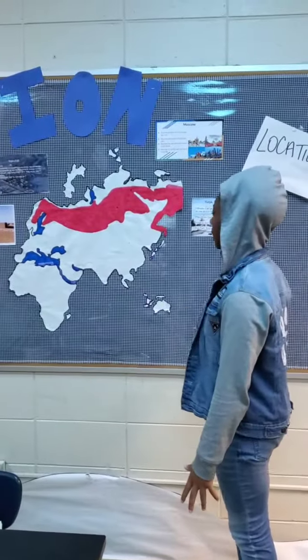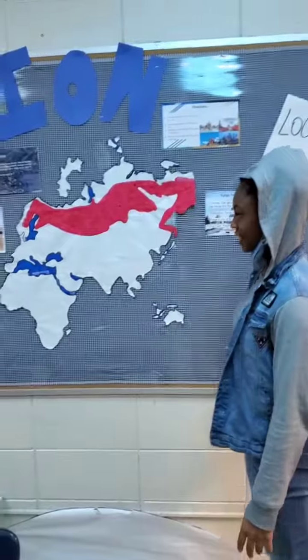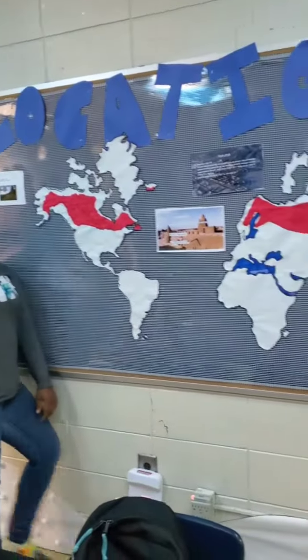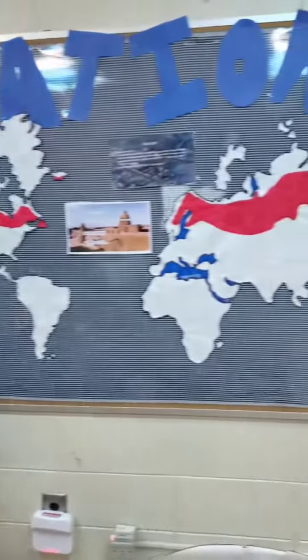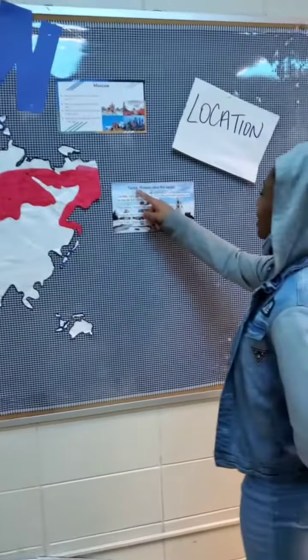The Taiga biome is located in Asia. And you want to be more specific? Russia. There are biomes in Europe and Russia, etc.